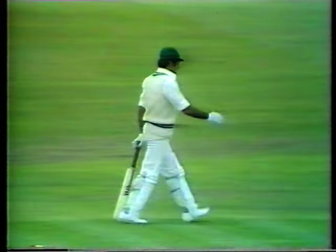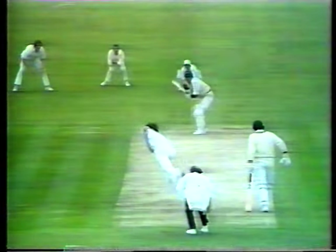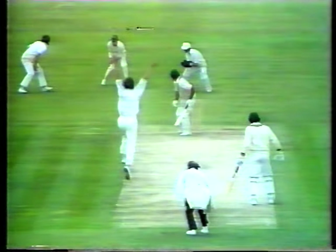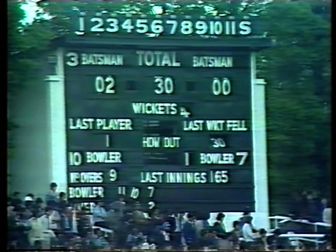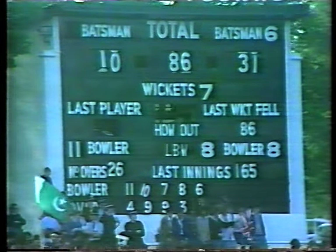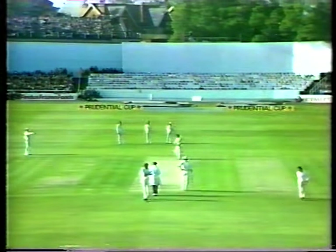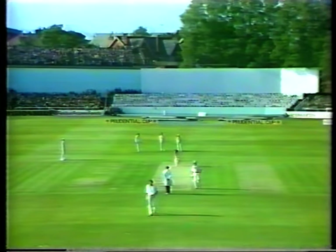That's 4 wickets in 8 balls for Mike Hendrik. A very straightforward first slip catch, gently off the outside edge. There's the scoreboard for you — you see the wicket come up, that's 30 for 4. A tremendous hush all round this ground. You could hear a pin drop out there at one stage, it was quite boisterous. And a great deal of tension — sitting quietly and thoroughly enjoying it.